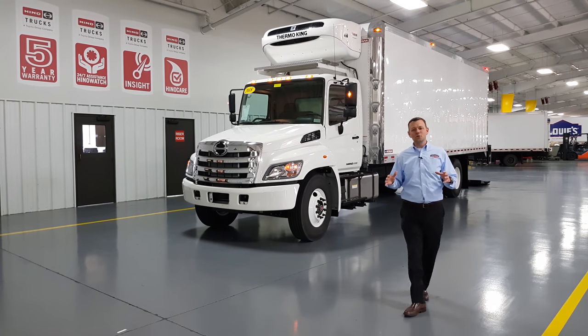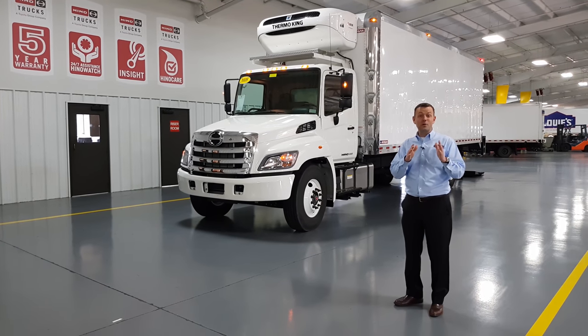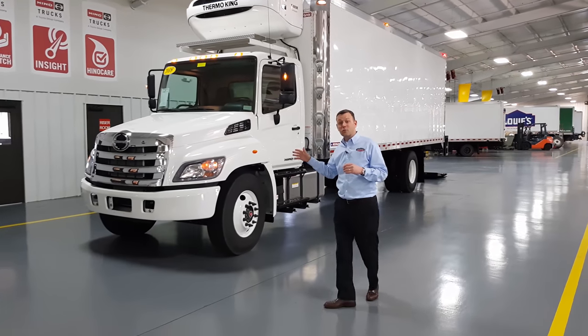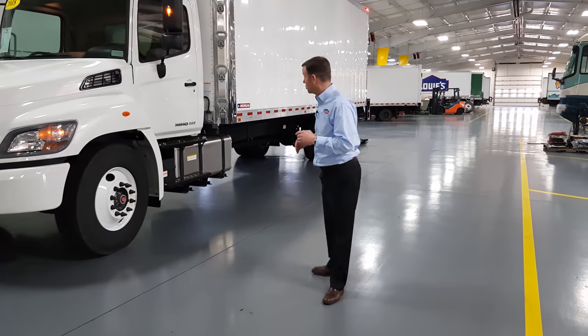Hello, I'm Brian O'Neill with Industrial Power Truck and Equipment, DFW's Certified Ultimate Heno dealer and your source for Heno reefer trucks. Today I'm very excited to introduce you to this 2018 Heno 338 reefer truck. This is a D-rated truck so no CDL required. Let's take a closer look.